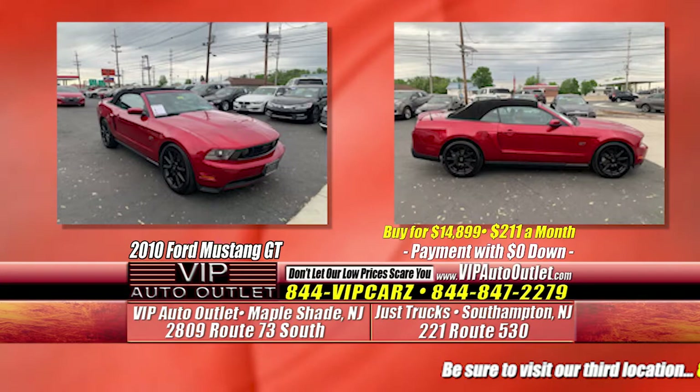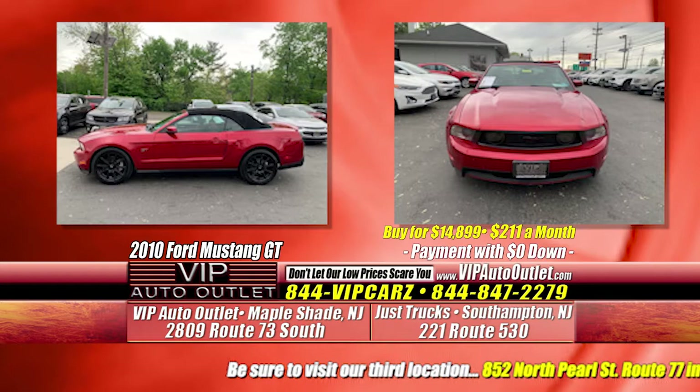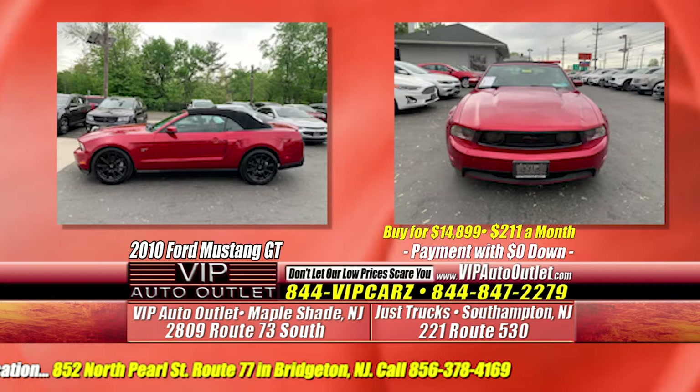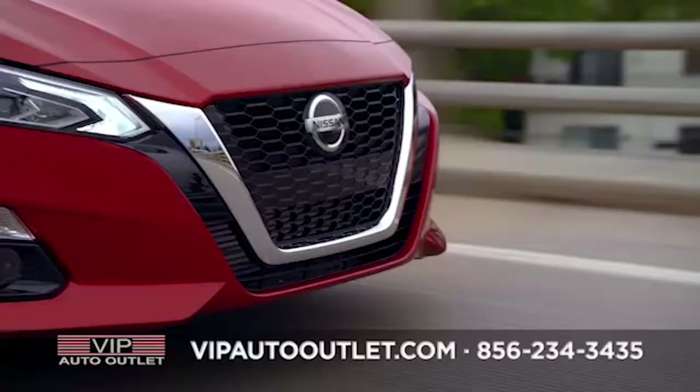Normally 80,000 to 90,000 miles is kind of the top that we carry. That car came in — I believe it was a Kelley Blue Book buy — and when we ran it through our shop we were amazed at how clean and how well taken care of it was. That's why we decided to hold on to it.